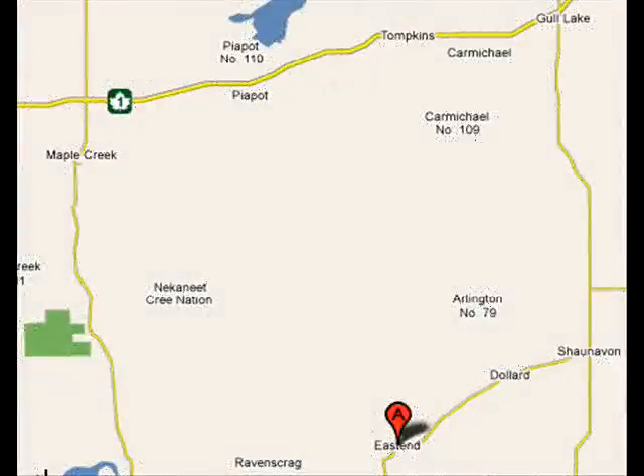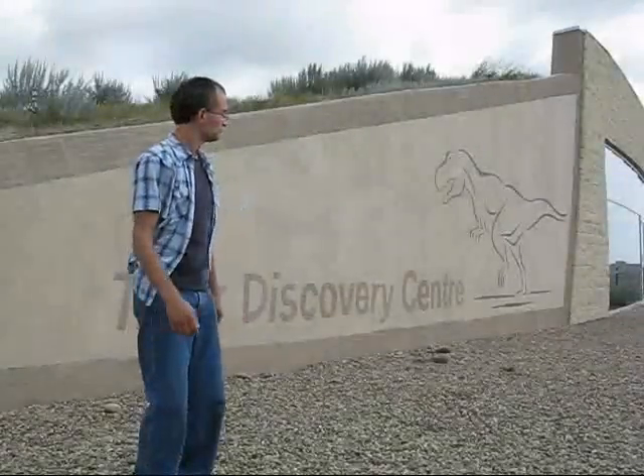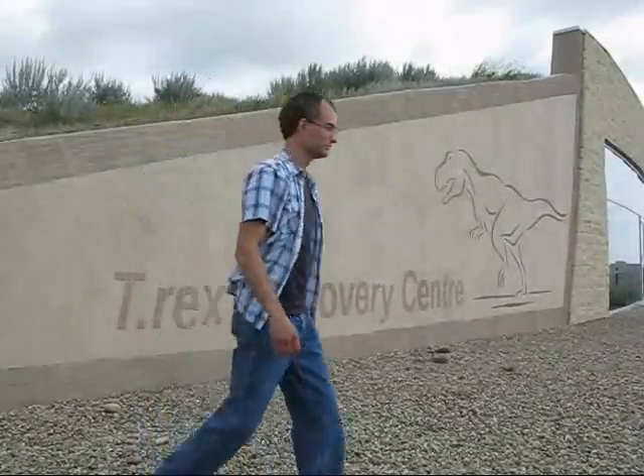Hello everyone, Murray here. I'm at the Tyrannosaurus Rex Discovery Center. I'm going to narrate some of this video because of windy and poor audio. It's near East End, Saskatchewan, as you can see on the map here. Let's go in and check this out and see what it's all about.